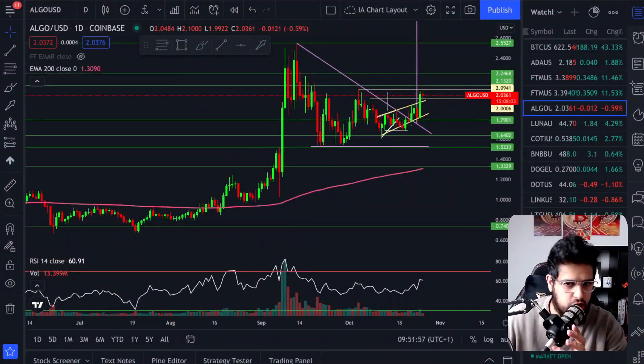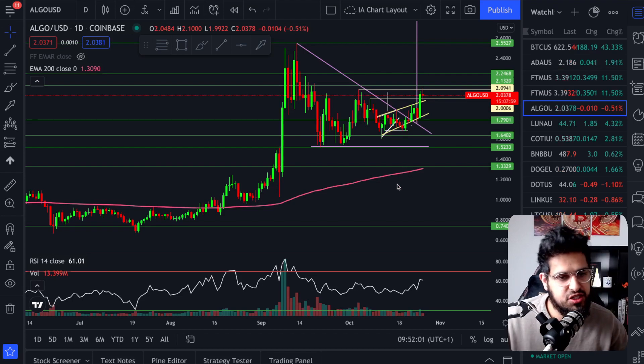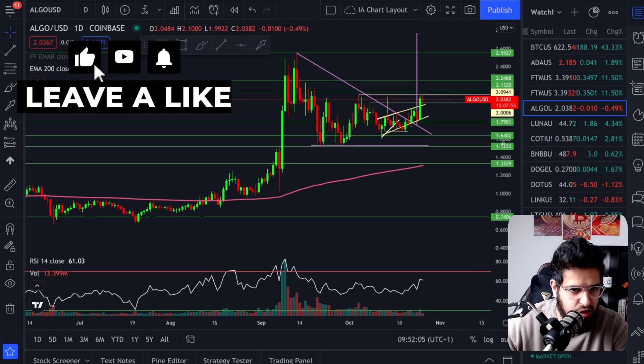Both Algorand and Koti, as we discussed yesterday, are both heading to the upside, breaking out of key patterns. I've placed a long trade on Algorand, which I'm going to share with you now, but let's take a look at the charts because these charts have been forming for a long time. We've been updating you for a while and we're finally breaking out of this really big pattern on the daily chart.